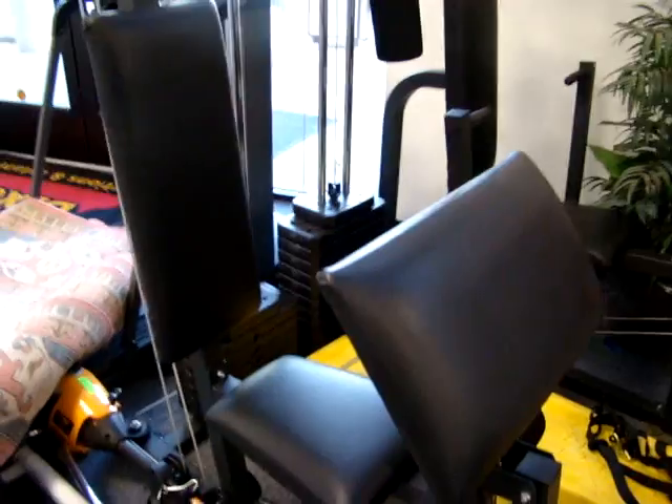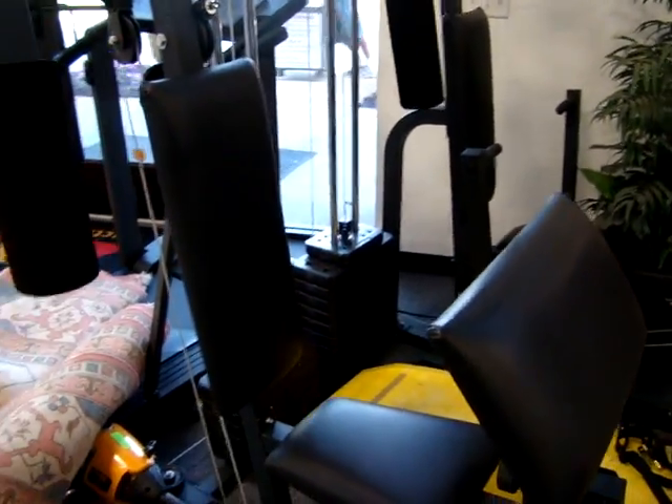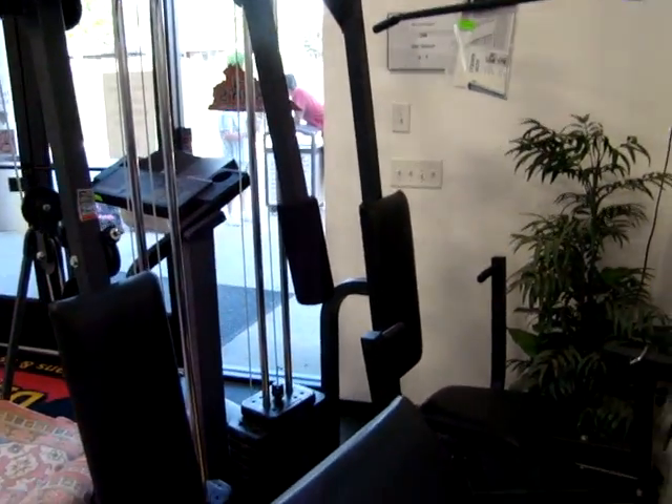Here we have a nice NordicTrack weight machine. You've got your leg press, butterfly press, chest press, and all the free weights.